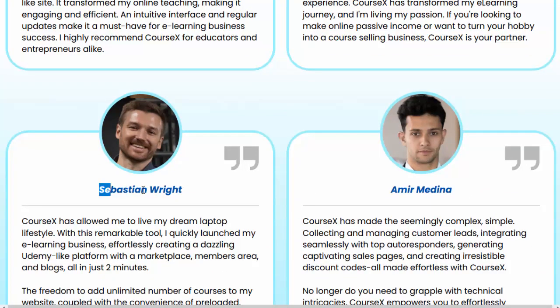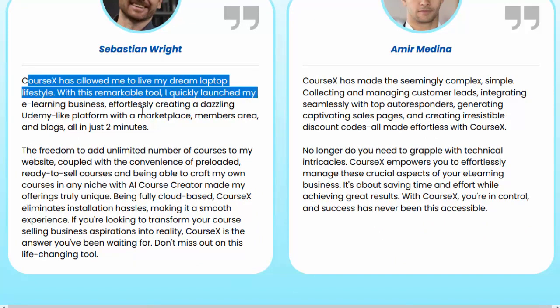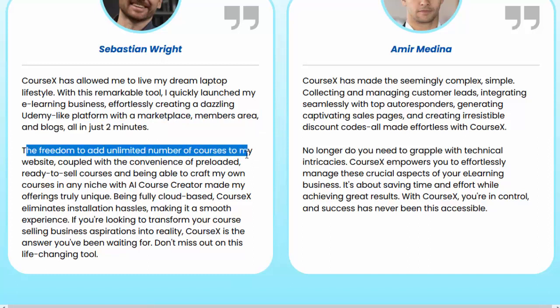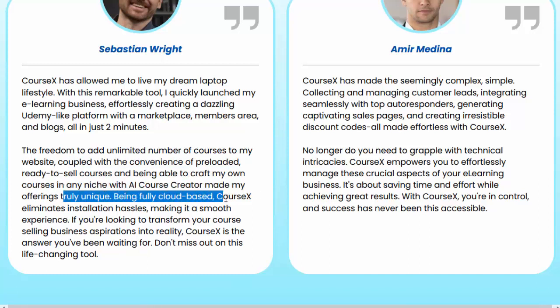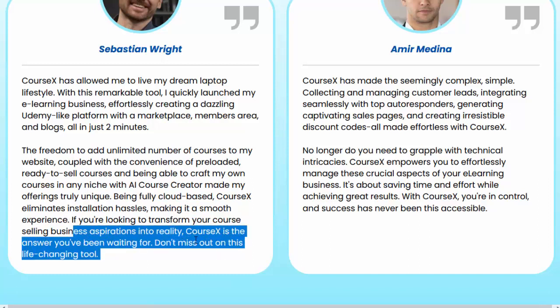Sebastian Wright says: CourseX has allowed me to live my dream laptop lifestyle. With this remarkable tool, I quickly launched my e-learning business, effortlessly creating a dazzling Udemy-like platform with a marketplace, members area, and blogs, all in just two minutes. The freedom to add an unlimited number of courses, coupled with preloaded ready-to-sell courses and the ability to craft my own courses in any niche with AI Course Creator, made my offerings truly unique. Being fully cloud-based, CourseX eliminates installation hassles. If you're looking to transform your course-selling business aspirations into reality, CourseX is the answer you've been waiting for.